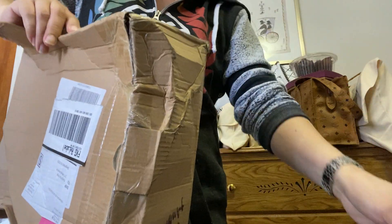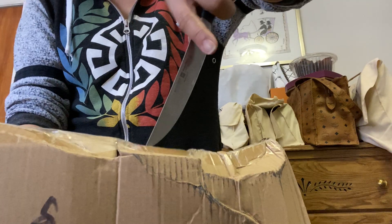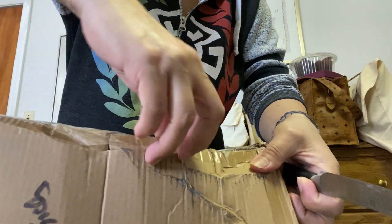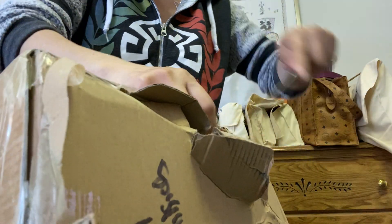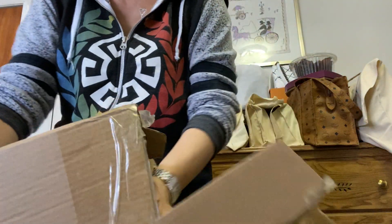I'm excited to see how it looks. Oh my god, it's giving me a hard time here. I hope it's not broken or something — I hope it doesn't have a defective one.